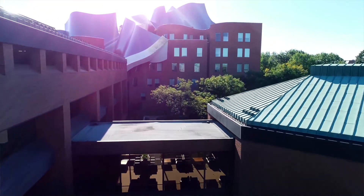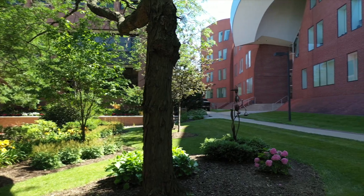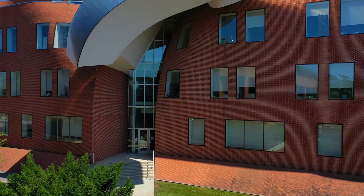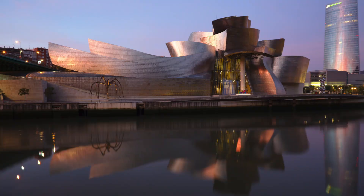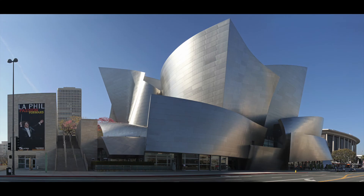Our next door neighbor here at the law school is the Peter B. Lewis Weatherhead School of Management. It is in itself kind of a modern art piece — designed by Frank Gehry, who also designed the Guggenheim Museum in Spain and the Disney Music Hall in LA.